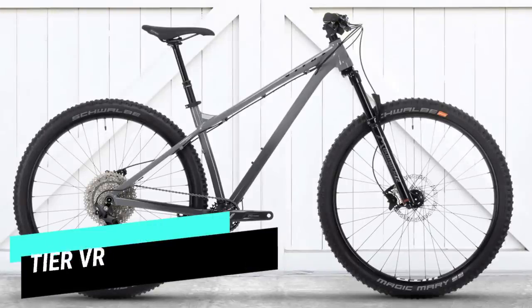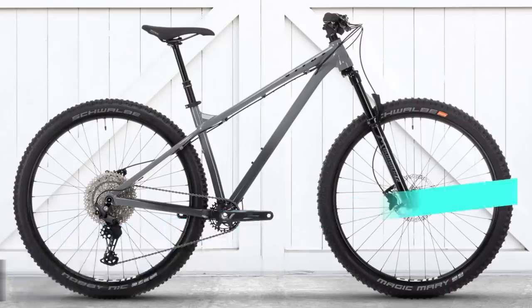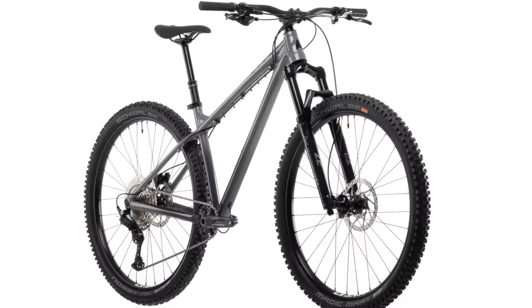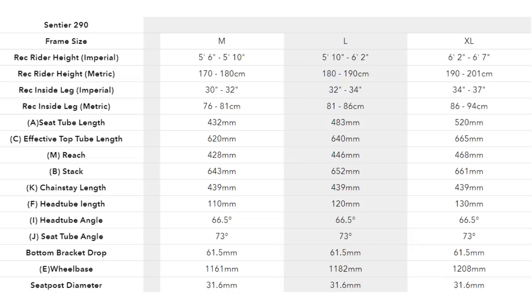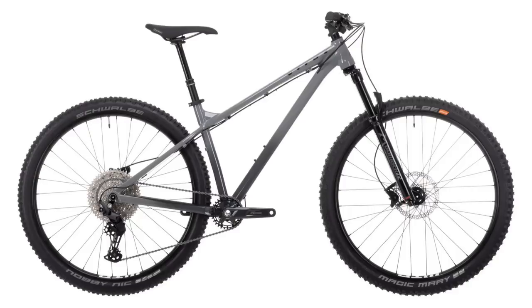Next up, we have the Vitus Sentier VR. Like the Vitus Nucleus in my budget buyer's guide, this one has the best spec for the money, coming in at $1,999 Australian dollars, $1,299 US dollars, and £1,099 Great British pounds. The geometry might not be everyone's cup of tea, but the spec is where it's at. It comes in 27.5 and 29 inch models. The 29er has a nice 66.5 degree head angle, but the reach on the size large is 446 millimeters — the shortest on this list. The seat tube is slightly longer at 483 millimeters and the seat angle is a bit slacker at 73 degrees.